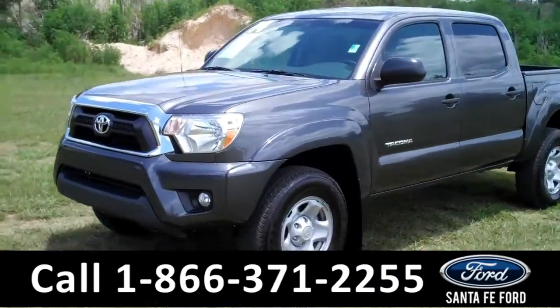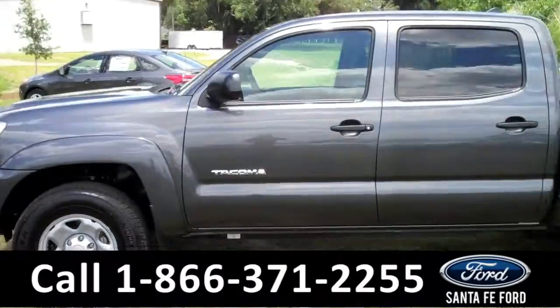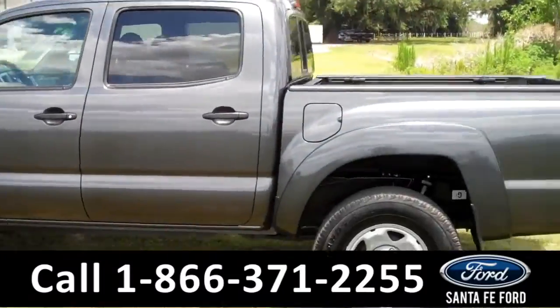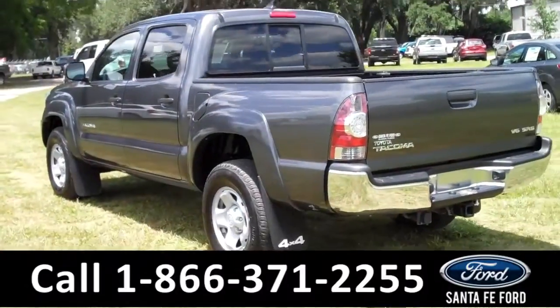This 2014 Toyota Tacoma has a clean Carfax and the remainder of its bumper-to-bumper warranty. It also has fog lights, tinted windows, a hitch receiver, and it's a four-wheel drive. Now let's take a look on the inside.